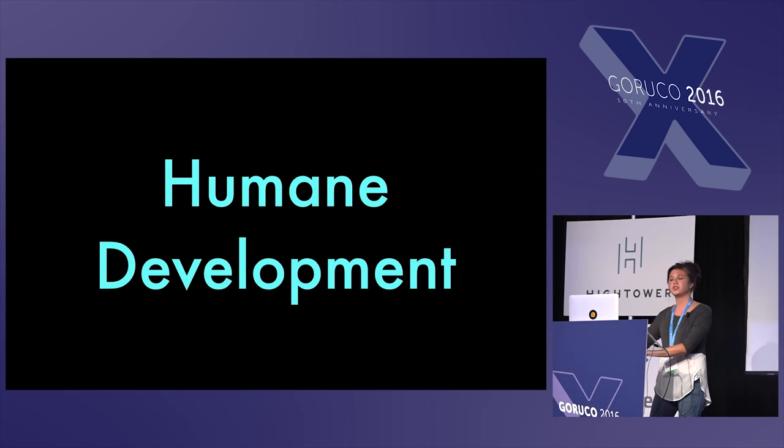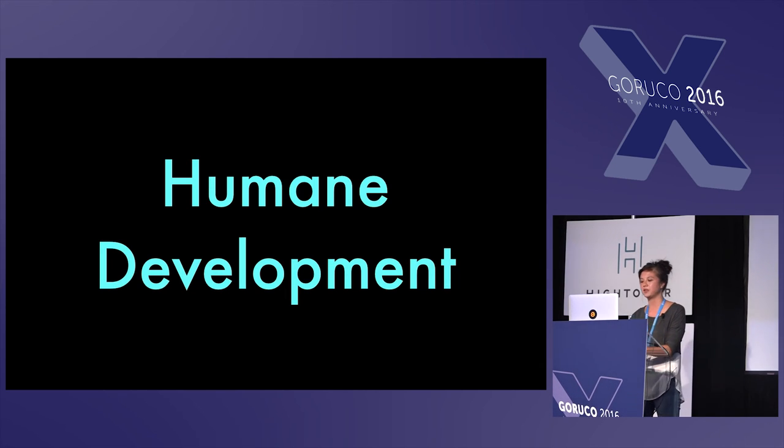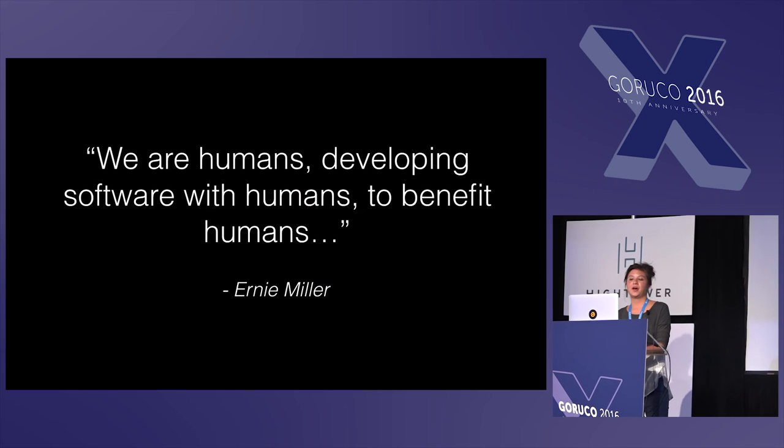Also, humane-driven development, which is a term coined by Ernie Miller. He has the belief that we are humans developing software with humans to benefit humans. So we are doing so much more than just writing code for the machine to understand — we should be focusing on writing code that our fellow teammates can understand.